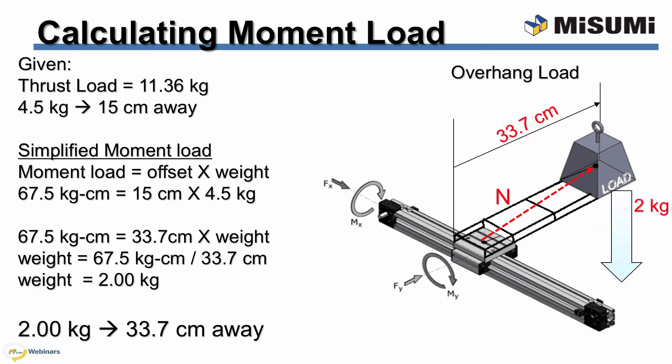Here is how you calculate the moment load of an XY system. Given is the thrust load spec that the X-axis would be able to handle, and a reference point of how much weight the X-axis can handle at 15 cm away from the center of the actuator mounting. Based on this reference, we calculate the moment load. With the moment load value, we can then determine the distance of an offset value and weight on the X-axis. As an example, with a 33.7 cm offset, the X-axis would be able to handle 2 kg or less.